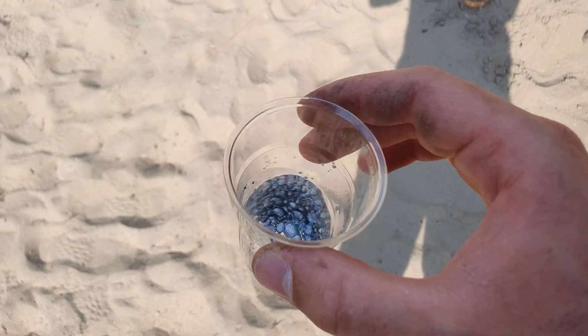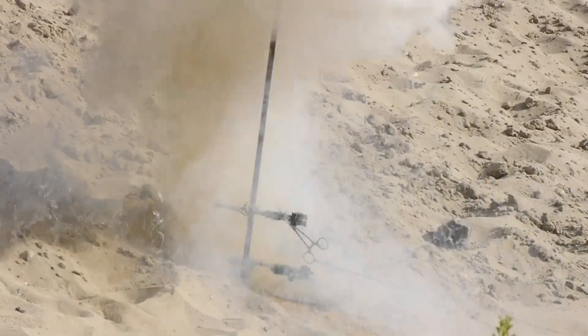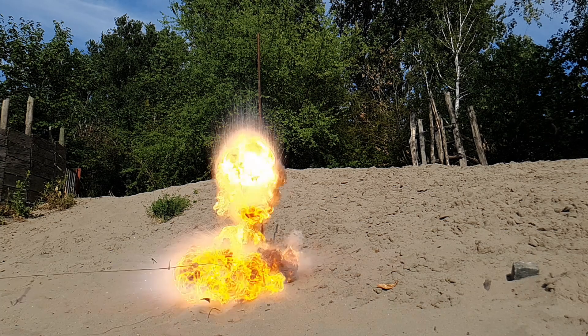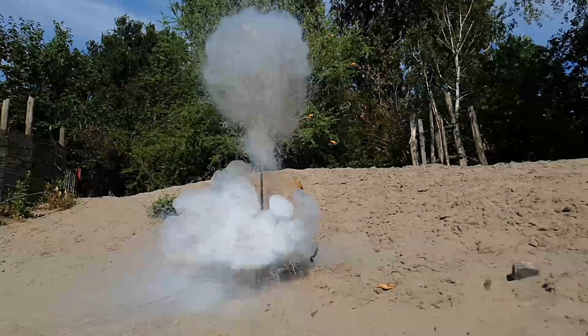This time we were actually able to use the transparent polystyrene cups. To our surprise, it worked well and produced a nice bang.